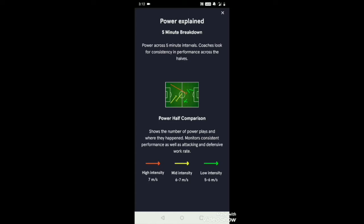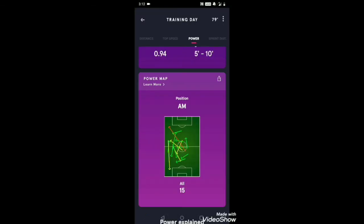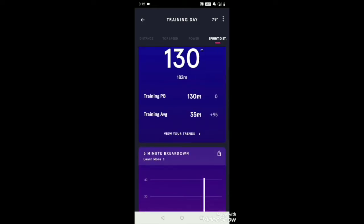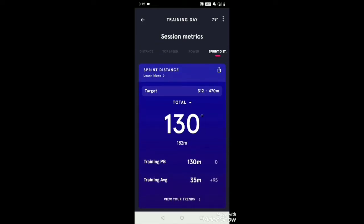You can wear this during a match to track players and make them more accountable, because they know the data will be checked afterwards. Finally, sprint distance shows where I spent most of my time, which was in the midfield. My biggest sprint of the day was around 130 meters.